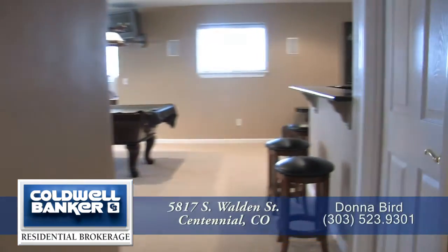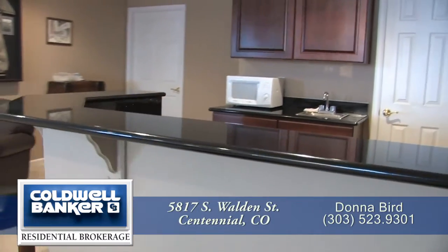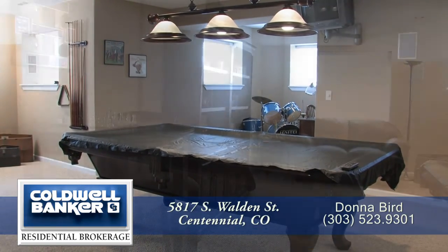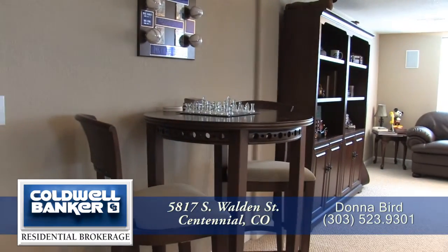As we step beyond the home theater, you come into the game room. It has its own wet bar where up to five people can sit, and it's large enough for a full-size pool table, which comes with this home. There are lots of other spaces to sit, relax, and play.